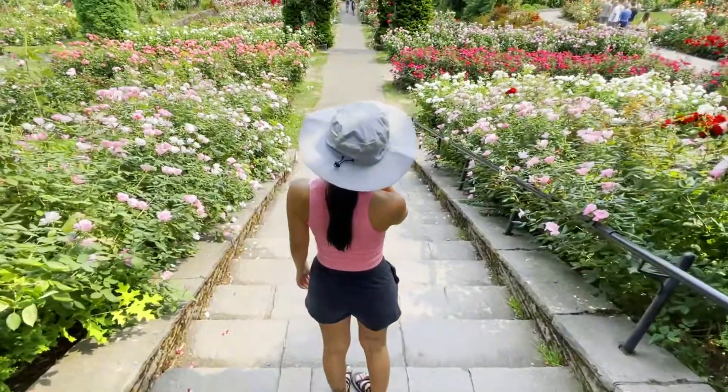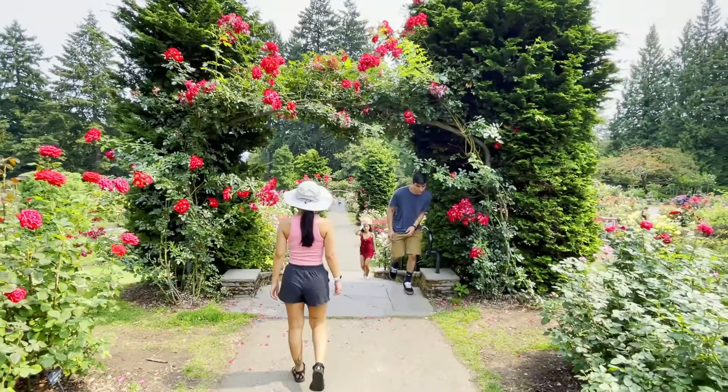Wanderers, we are here at the International Rose Test Garden just outside of Portland, and it is a free rose garden — and my oh my!